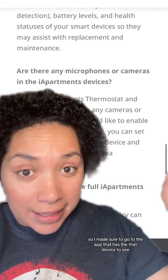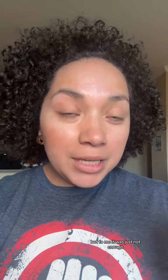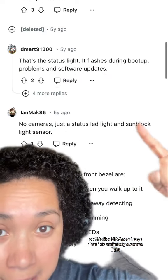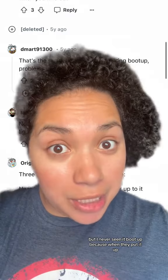I made sure to go to the app that has that device, and it says there are no microphones or cameras in the iQ Apartments devices. But that wasn't enough for me, so I started Googling. This Reddit thread says it is definitely a status light that flashes during boot up and all that — but I never saw it boot up because when they installed it I just didn't see it.